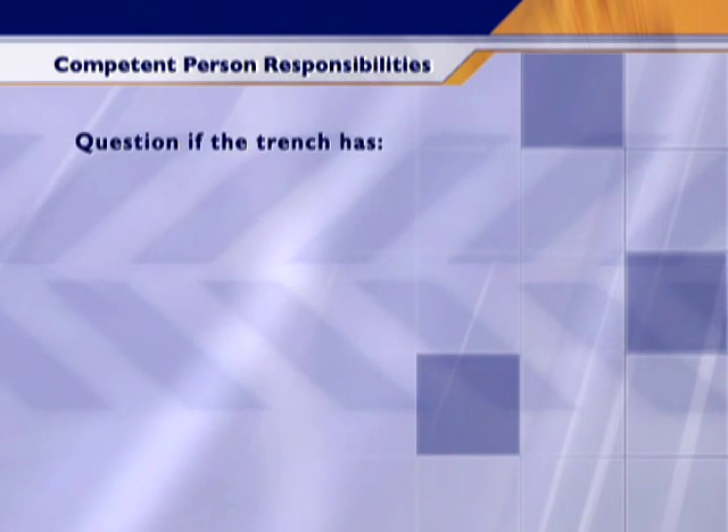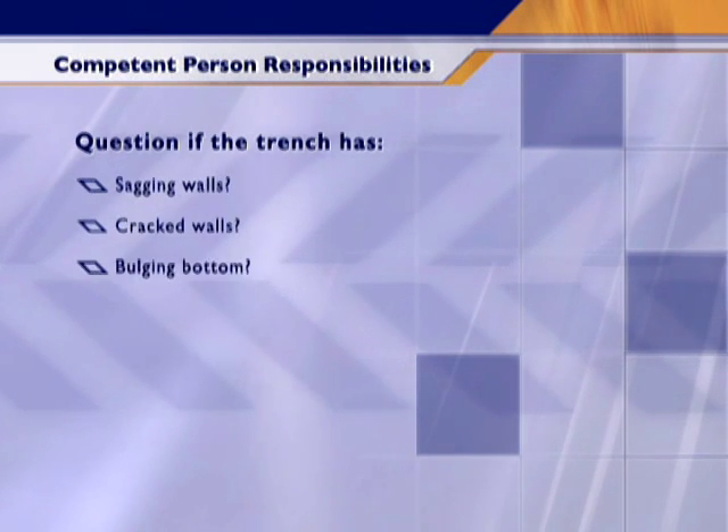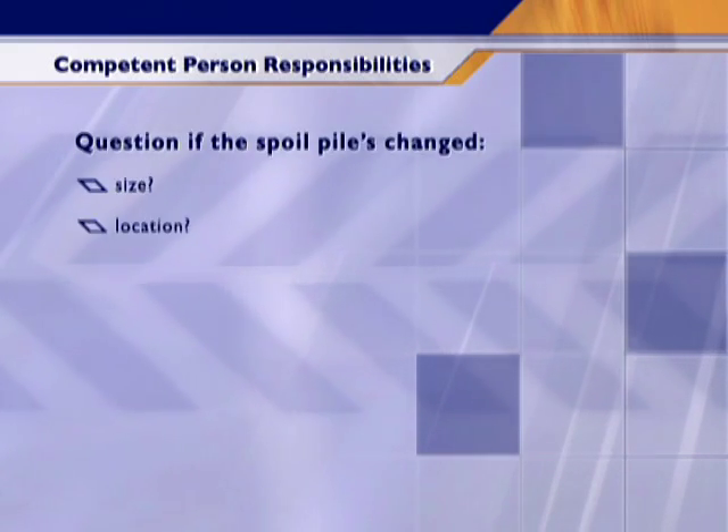I need to pay close attention to whether the walls of a trench begin to sag or crack, or if the bottom bulges or water seeps in, or if a spoil pile has changed size, location, or placement. I pretty much have to keep an eye on things all day long. And if I see any sign that a protective system might fail or find any other indication of a possible cave-in, it's my responsibility to make sure that all workers are removed from the area and that they stay away until all the necessary precautions have been taken.